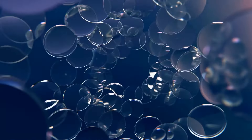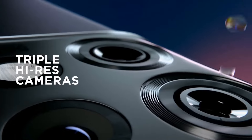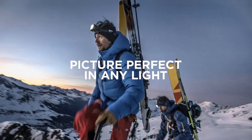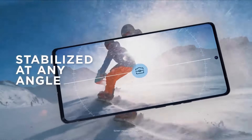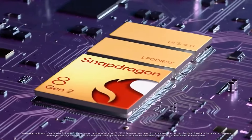The 6.7-inch OLED display is one of the standout features of the Edge Plus. With a 165Hz refresh rate, it offers incredibly smooth scrolling and gaming experiences. The display supports HDR10+, ensuring vibrant colors and deep contrasts, making it perfect for media consumption.